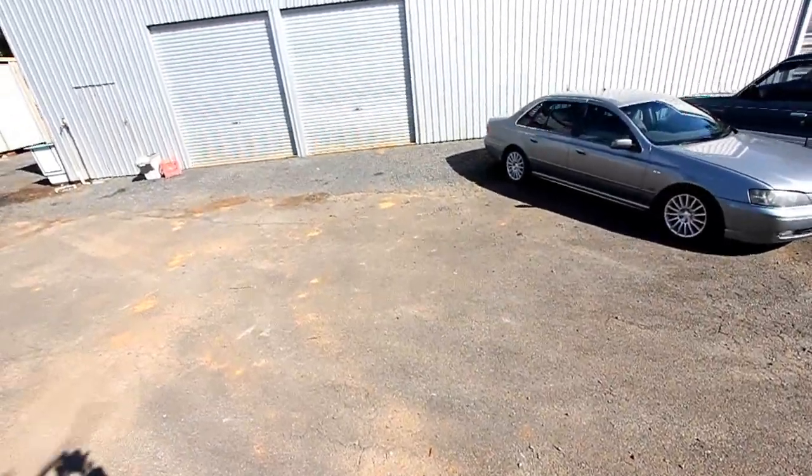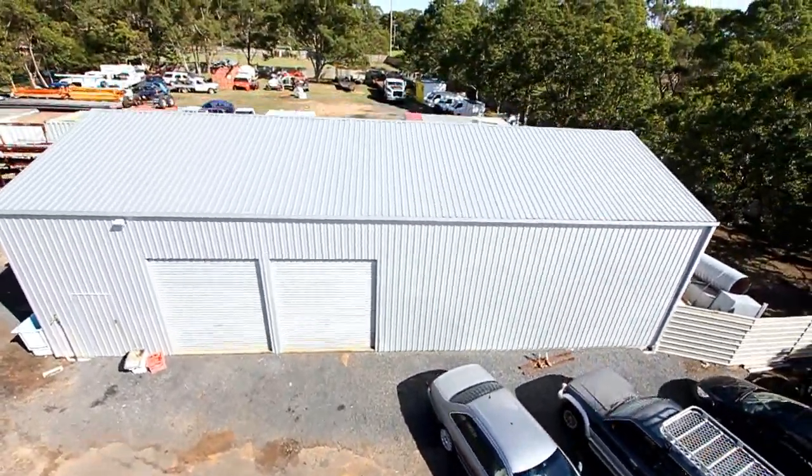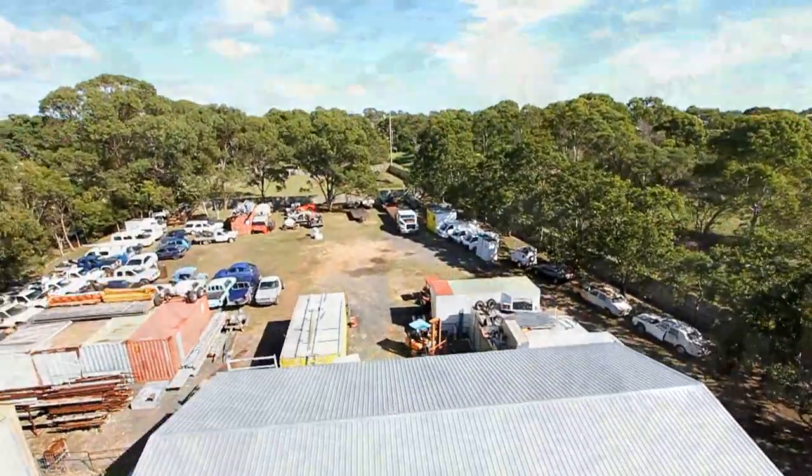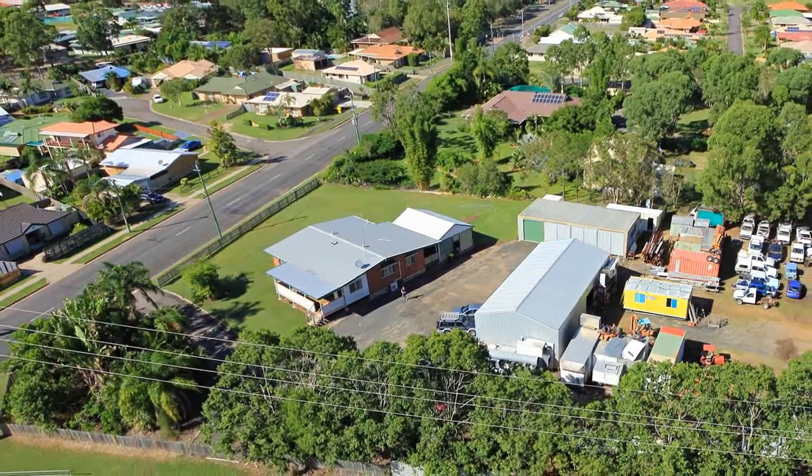The possibilities are almost endless for this well located property, but it is definitely suited to a home based business. It could also suit further subdivision.